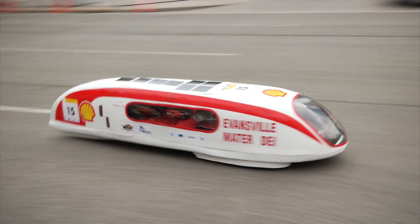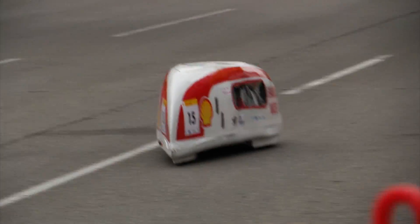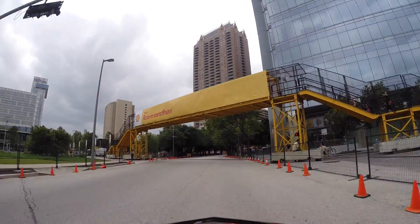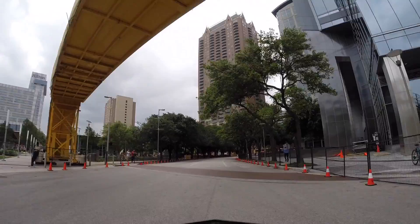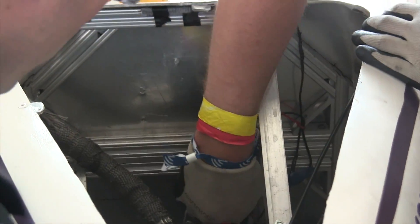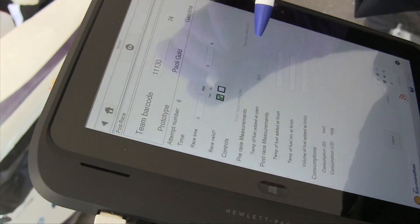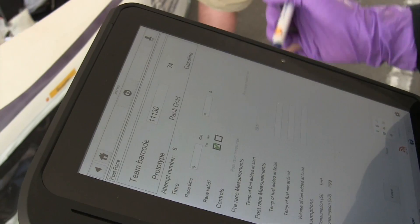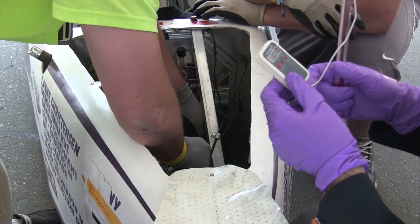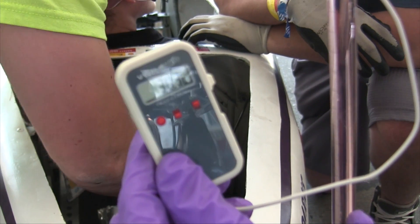2014 marks the fifth year that the Shell Eco-Marathon was held in Houston, Texas. Competitors must complete 10 laps, each 0.6 miles, for a grand total of six miles per run. After completing the 10 laps around Discovery Green Park, Shell will measure the amount of fuel consumed. The fuel economy is measured by taking the total distance traveled and dividing it by the total volume of fuel used, while making corrections based on the temperature of the fuel before and after the run.